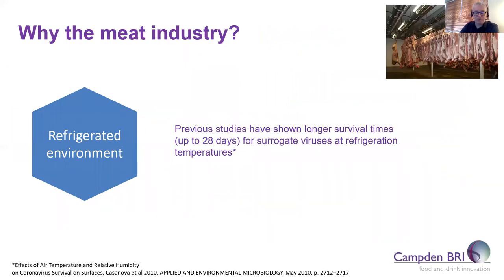Starting with the refrigerated environment: most viruses will remain infectious for longer periods when chilled or frozen compared to ambient temperatures. Studies performed on viruses similar to SARS-CoV-2 have shown that they can remain infectious for up to 28 days at refrigeration temperatures. In laboratories which handle viruses, we freeze them to store them — so clearly, cold conditions are an ideal environment for viruses such as this.